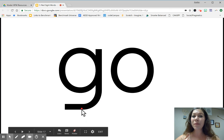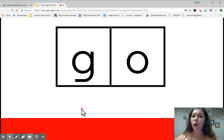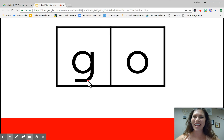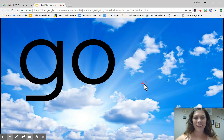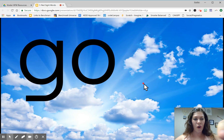New word. Go. Go. Go. Let's spell the word. Ready? G, O. Go. Again. G, O. Go. Last time. G, O. Go. Let's write it in the sky. G, O. What's the word? Go.